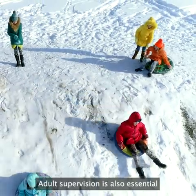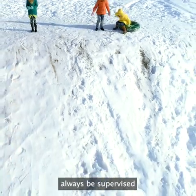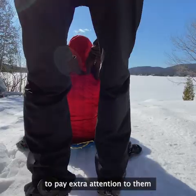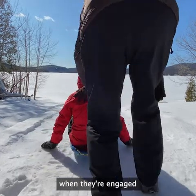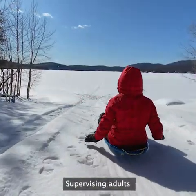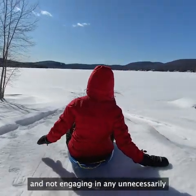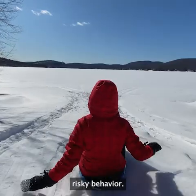Adult supervision is also essential for a safe sledding outing. While children should always be supervised, it's especially important to pay extra attention to them when they're engaged in a potentially dangerous activity like sledding. Supervising adults should make sure all participants are sledding safely and not engaging in any unnecessarily risky behavior.